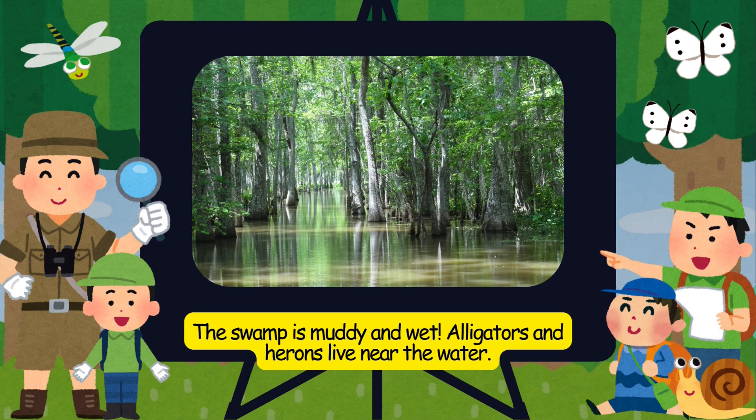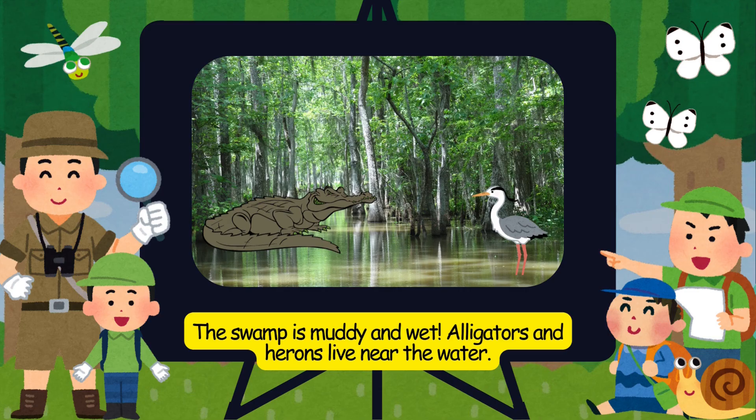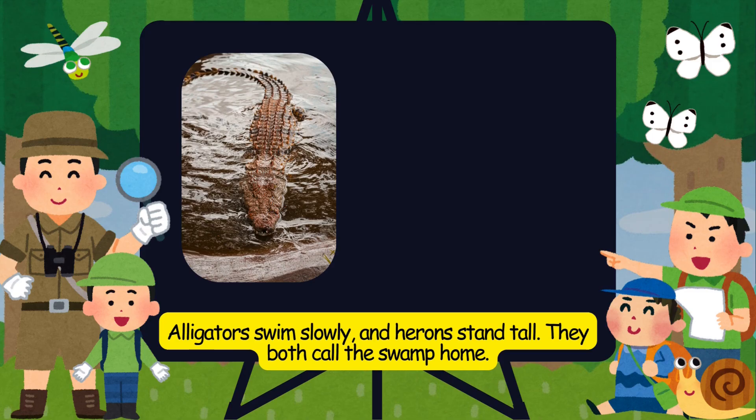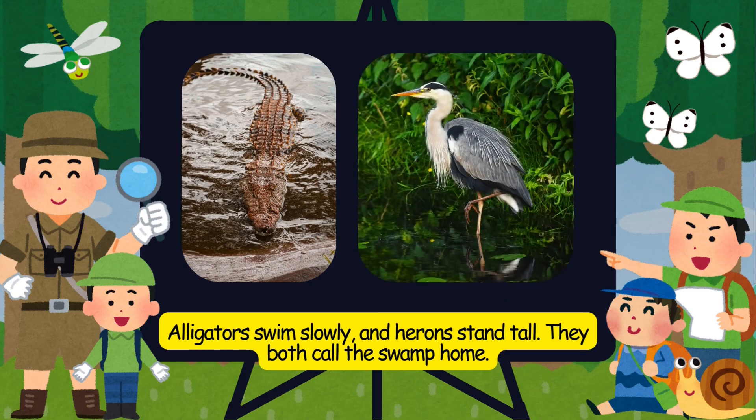The swamp is muddy and wet. Alligators and herons live near the water. Alligators swim slowly, and herons stand tall. They both call the swamp home.